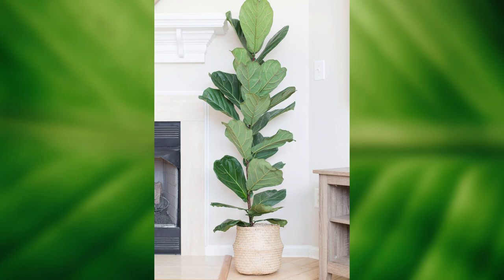For the statement plant, I love a fiddle leaf fig, maybe in a basket or a really impactful pot. Put that in the space where you need a big, impressive statement piece.